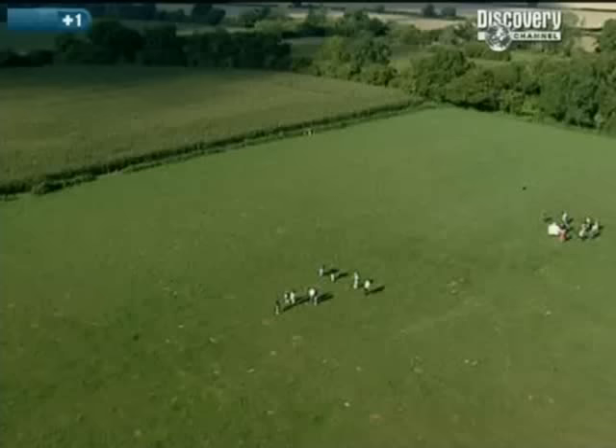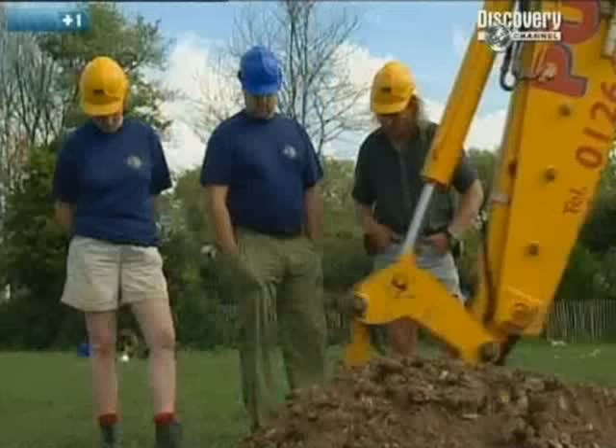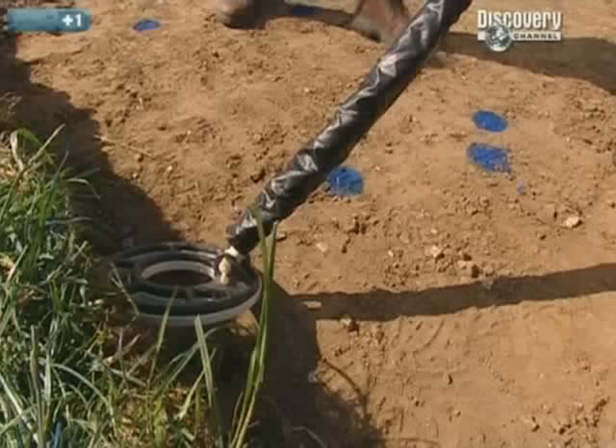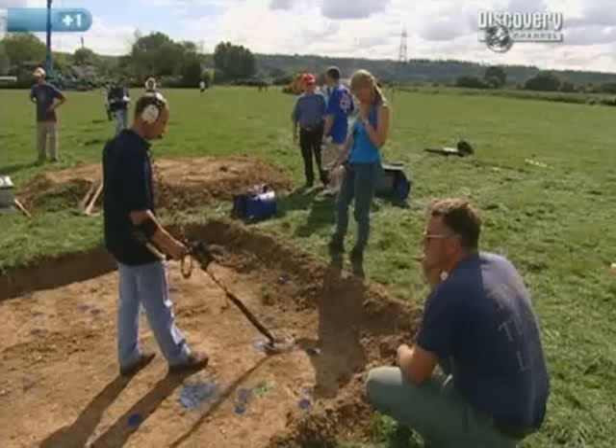Phil's opening a trench to try and find the extent of the Saxon cemetery. To give him the best chance of finding the edge, he plans to excavate a 30-metre-long trench. Back on the mound, Steve Bolger is helping Carenza scan her trench, and there seems to be no shortage of metal detector hits — blue for ferrous, possibly spearheads or knives, and green for non-ferrous, maybe brooches or buckles.